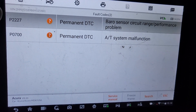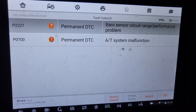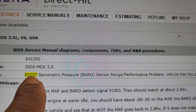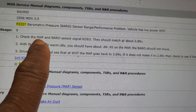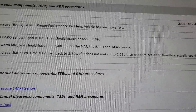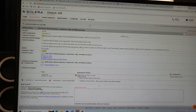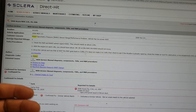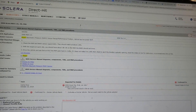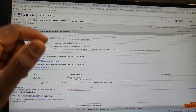Code P2227 is the barometric pressure sensor circuit range performance. The value is supposed to change within a specific range. Most of the time the intake duct could be bad, but in this car the code is a hard code — it doesn't go away — which means it could be a wiring or circuit issue. The barometric sensor value never changes, and the range sensor also needs attention. Thank you for watching, please subscribe, share, and like.